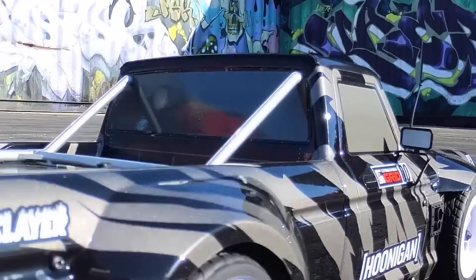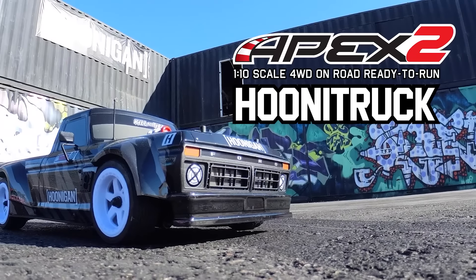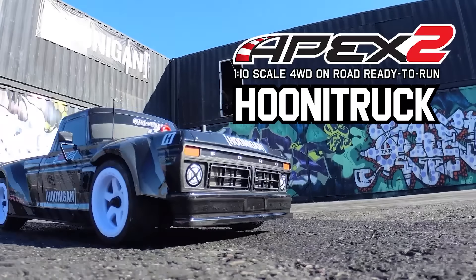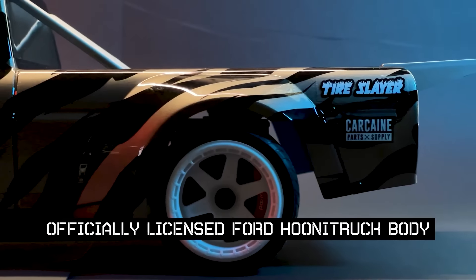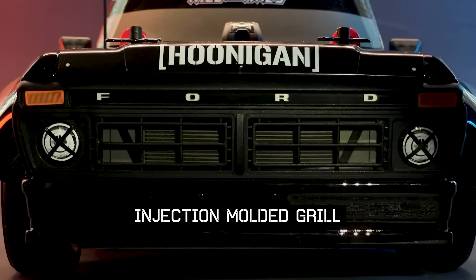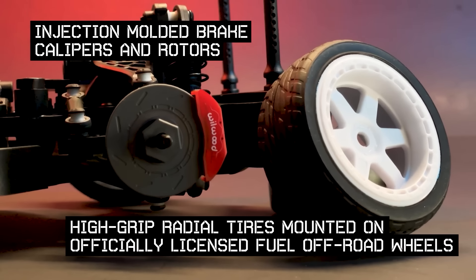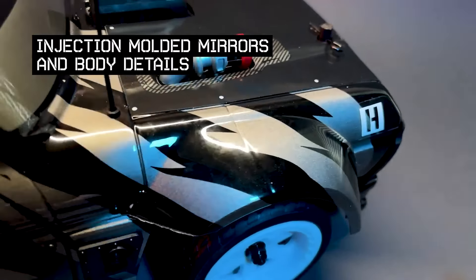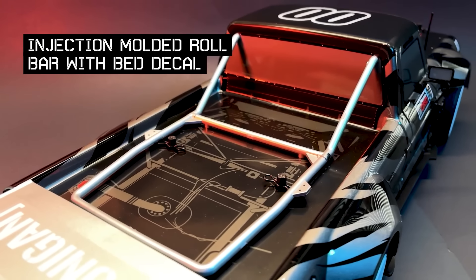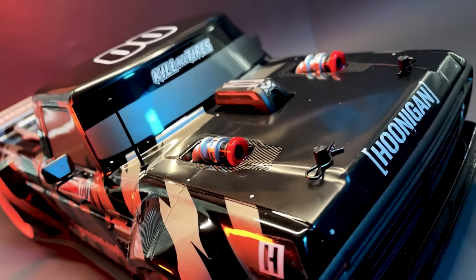Number 13. Our next RC is all about attitude, looks, and scale realism — it's the one and only version of Ken Block's world-famous Hoonigan truck, now available in RC form. This truck is 1/10 scale in size with a 4x4 drivetrain and brushed electronics, but the real gem is the scale Lexan body officially licensed through Hoonigan Racing, outfitted with details and scale accessories to look as real as possible. The Hoonigan truck comes ready to run in two versions — with batteries or without — with a price starting at $390.